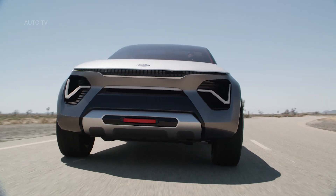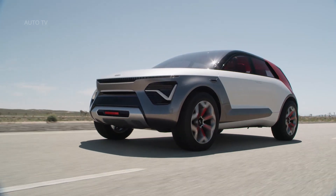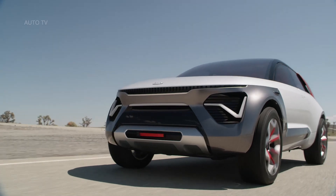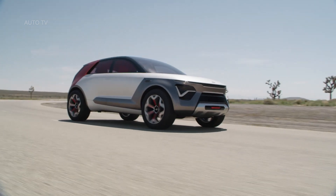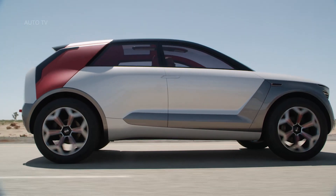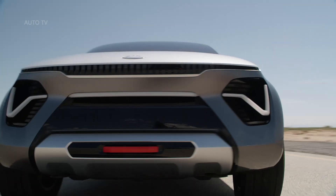We couldn't be more proud of our design center, says Michael Cole, KMA chief operating officer and executive vice president. The Habanero is a genius work of skill and imagination. Not only does its beautiful design incorporate the needs of future mobility, but its engineering and technology anticipate the way people will want to move in the near future.